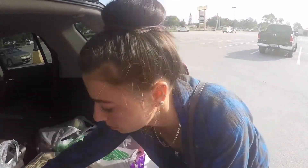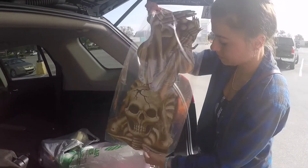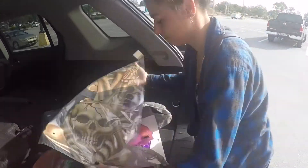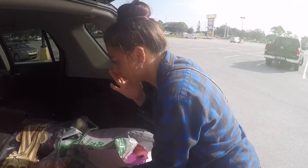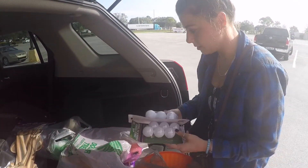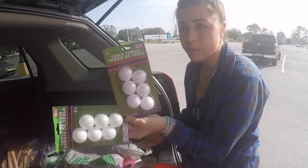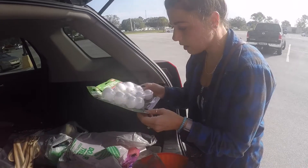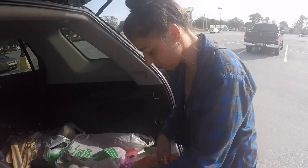We got dish soap. We got this paper skeleton to hang somewhere. For the beer pong, we got two of the ping pong ball sets. Normally at Walmart, how much are these? Like $3.99 each. So every time we need to play beer pong, we're just going to go to Dollar Tree.